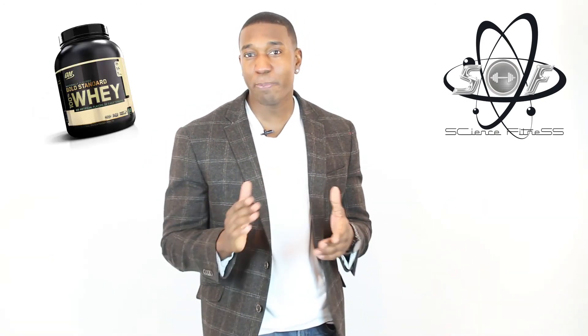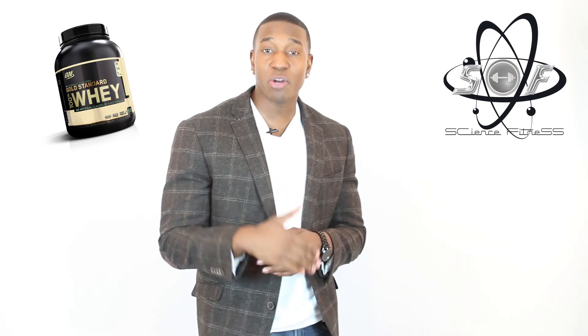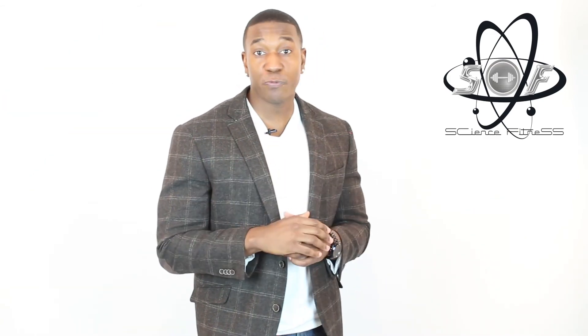The first protein we'll talk about is whey protein. Whey protein is a fast-absorbing protein, so if you take it you want to take it an hour before or after a workout. There are three different types of whey protein: isolate, blend, and concentrated. Isolate is a more expensive form due to the fact that there is less lactose and fat in the isolate protein.